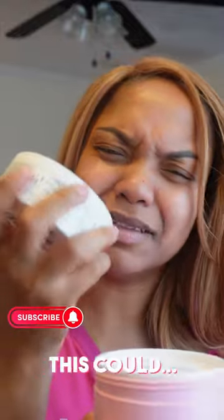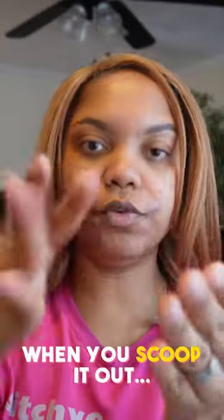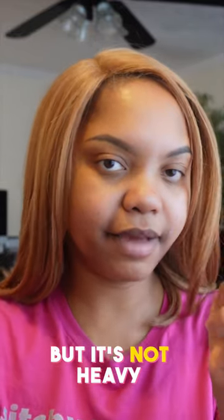This is high quality stuff — you could probably even reuse the tub when you're done. This is not cheap; like a weapon, this could hurt somebody. It's thick, like custard when you scoop it out. It definitely has some substance to it, but it's not heavy when it's on the skin.